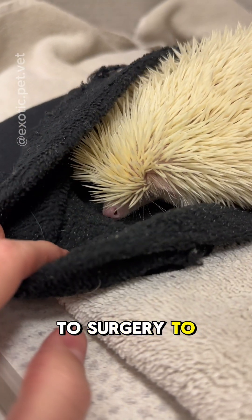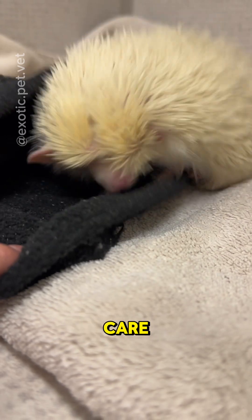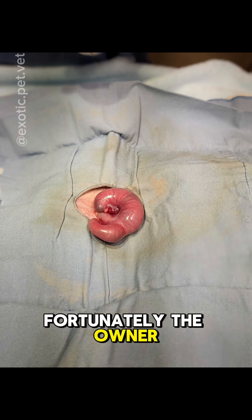Unfortunately, it was either we go to surgery to remove the uterus or consider palliative care. Fortunately, the owner elected to have her spayed.